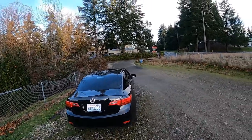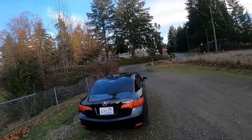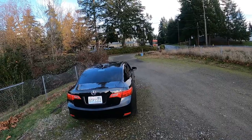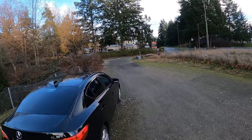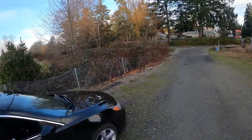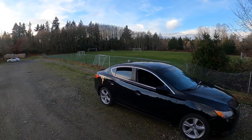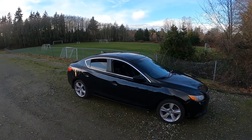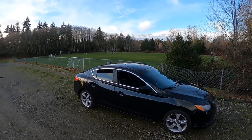It's a higher-end model because the base model comes with, I believe, a 1.5-liter four-cylinder. This is the K24 motor, which is also in the TSX of older models — Acura's TSX. It's been around for a little while. It's a good-running motor and a nice little compact car.